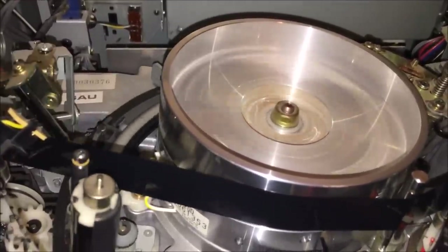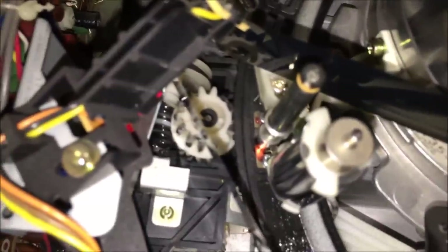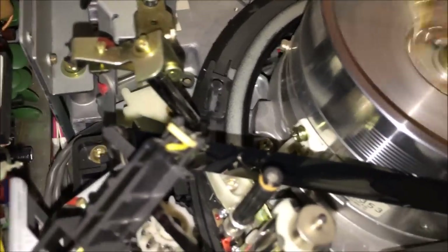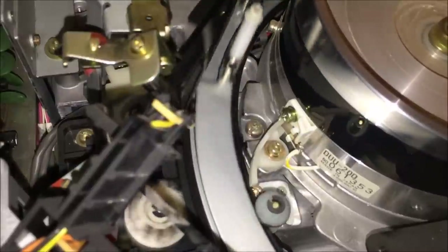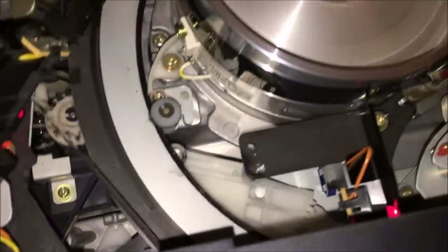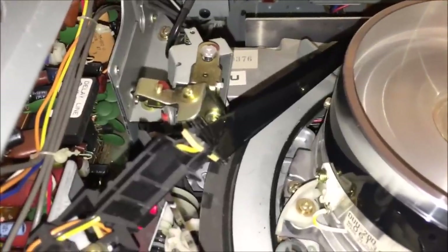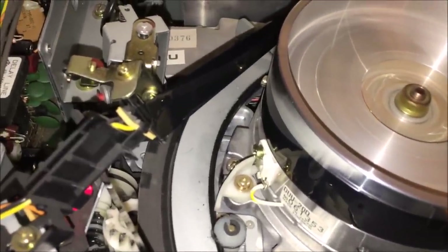I made somebody laugh in one of my previous videos because I said this little track here — you can see the track being pulled by that gear in the center of the screen — reminded me of a choo-choo train track. He thought that was pretty hilarious. It does have a little track that it runs on. The tape is also wider than regular VHS tape — that's one of the things that's fascinating about it, just how thick that tape is.